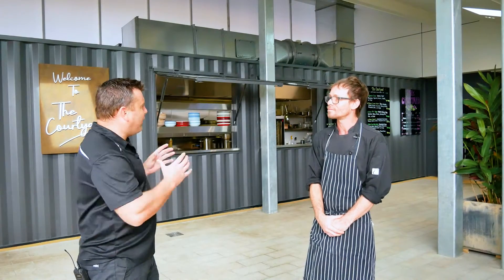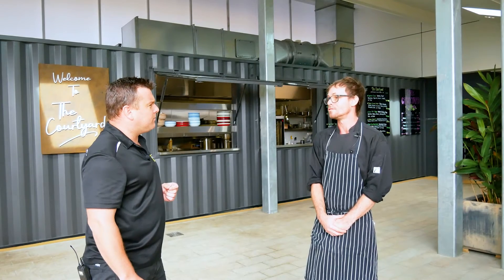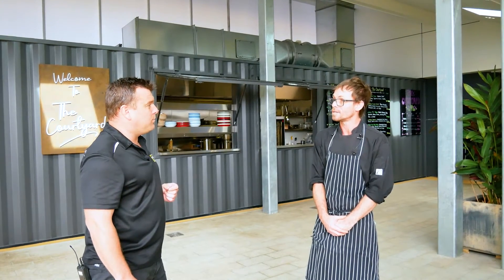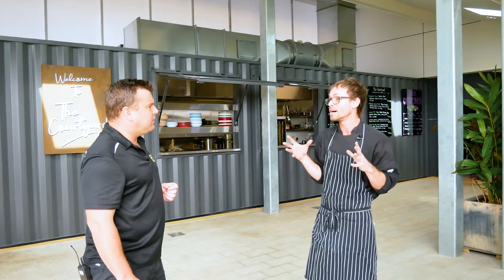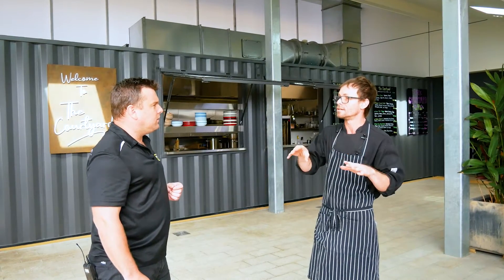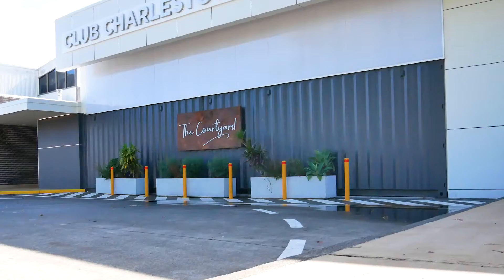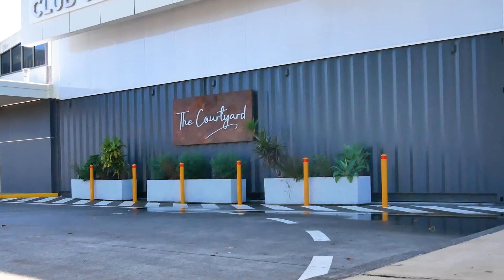And why did the club decide on a shipping container kitchen? Well at the time there was talks of building a hotel on top, so we were trying to capture a niche sort of market with it. With the hotel being built, the reason behind the shipping container is we can sort of lift it up and relocate it — it's not permanent. Or if there are any more renovations, it could actually be moved elsewhere.